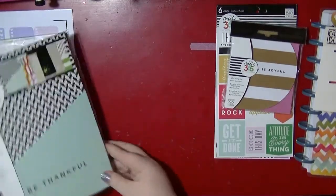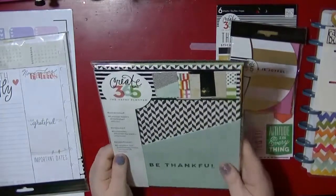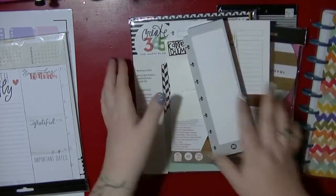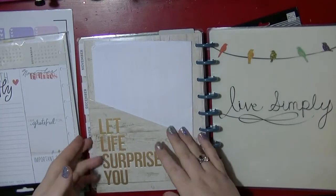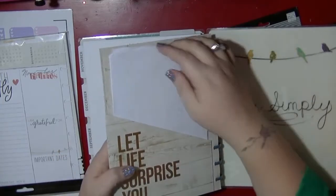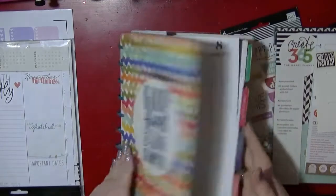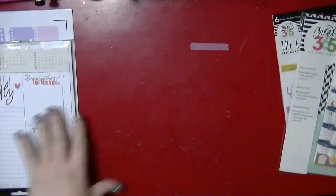I also picked up the pre-punched pockets. I already have one in my planner, and they're great for tucking in printed emails and work stuff. I might end up putting one at the front as well.